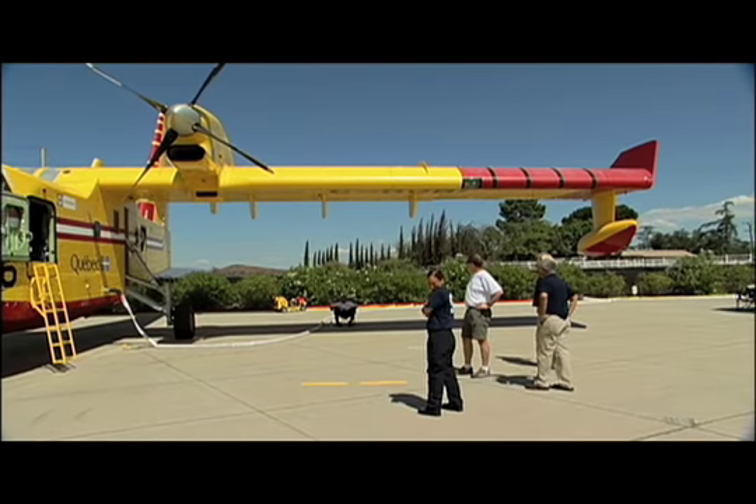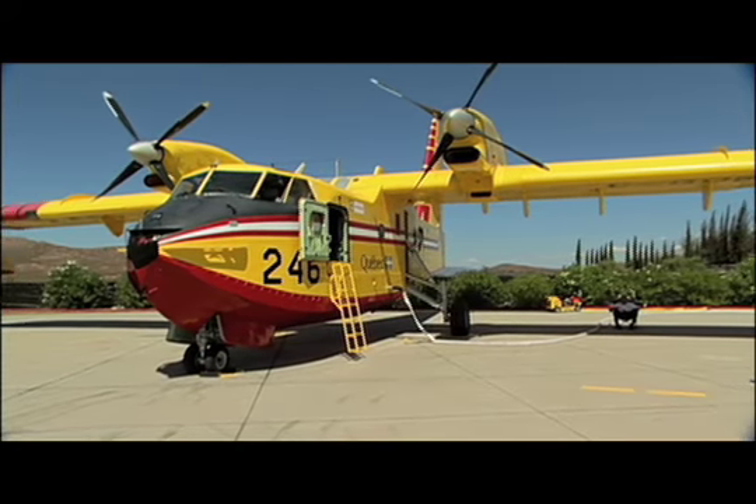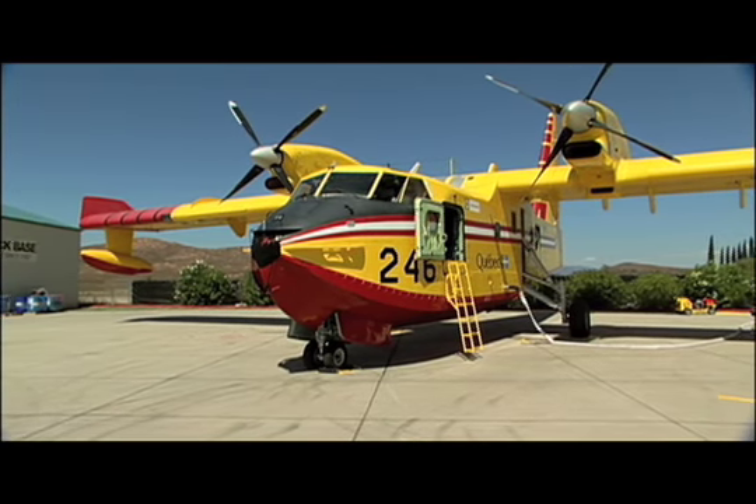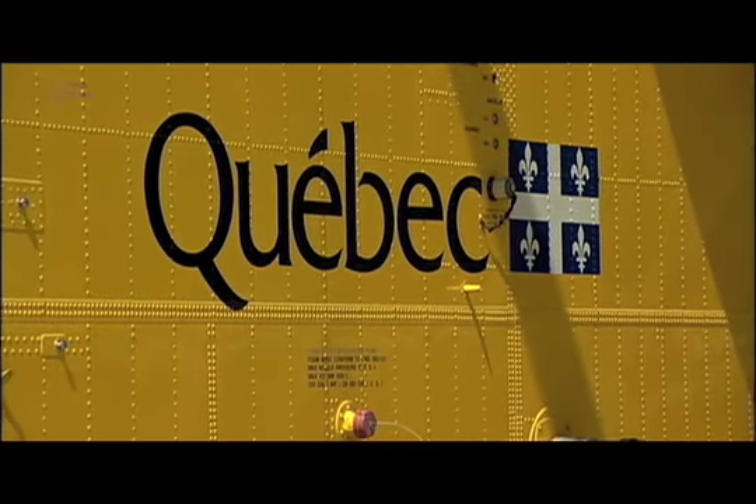Our forest fire season starts in April, from about the 15th of April, and it goes all the way to about the 15th of October. Chris Paquette is part of a team that, along with the Super Scoopers, flies south when Canada's wildfire season ends. This year the county has made sure that Ramona is one of their destinations, leasing two Super Scoopers from the Canadian government.